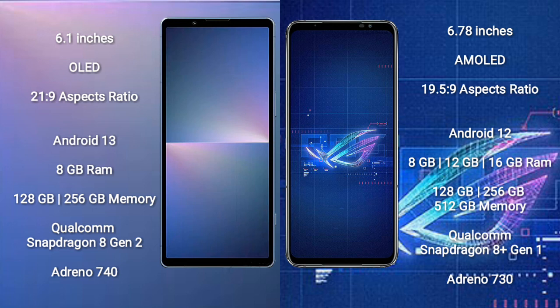The Sony Xperia 5 Mark 5 runs on the Android 13 operating system. The Asus ROG Phone 6 runs on the Android 12 operating system. The Sony Xperia 5 Mark 5 comes with 8 GB RAM and 128 GB or 256 GB internal storage.